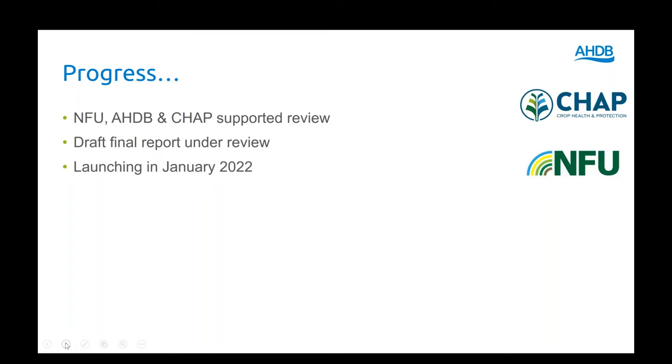The work is funded and supported by ourselves at AHDB, but also CHAP and the NFU. The report isn't yet ready — it's at final draft stage. We're actually going to launch it in January, so today is a bit of a teaser but also an opportunity to ask any questions you'd like.